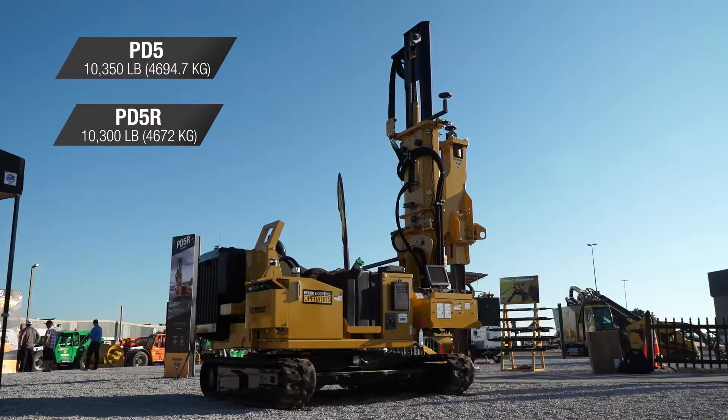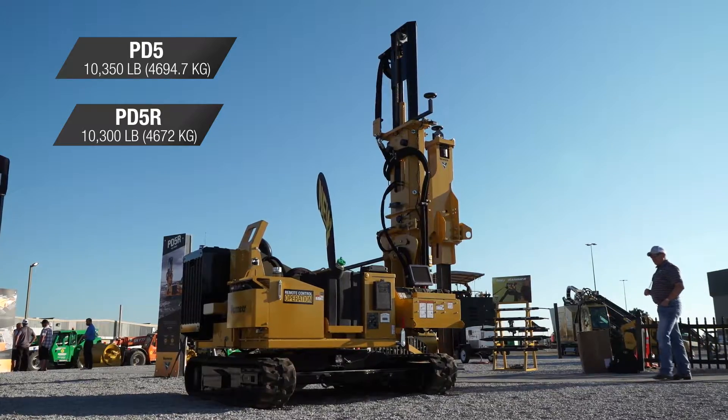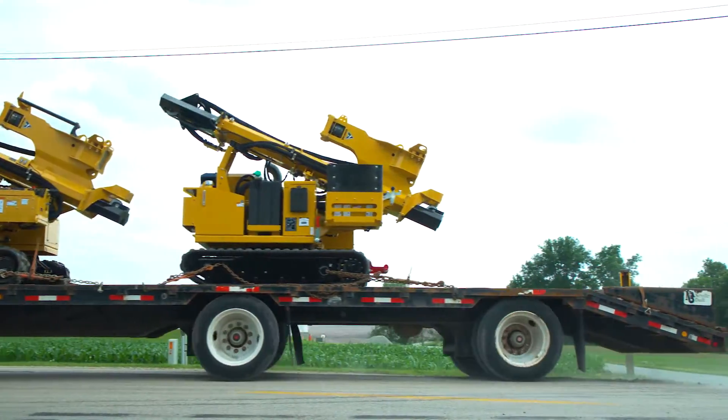With transportation weights of 10,350 pounds for the PD-5 and 10,300 pounds for the PD-5R, multiple units can be transported on a single trailer.